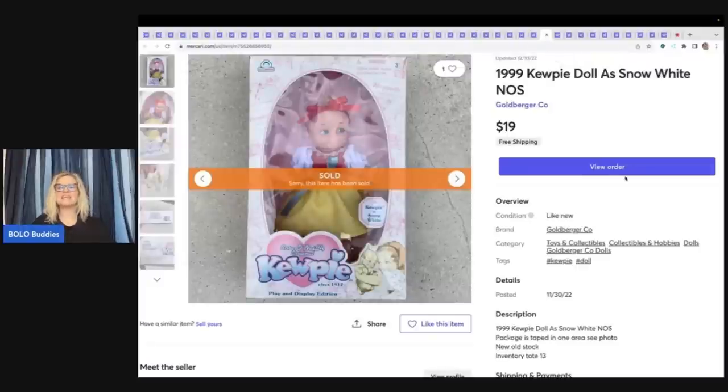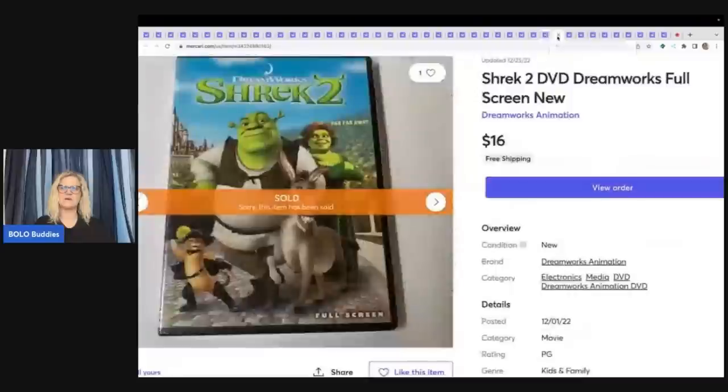This is a Kewpie doll — it's Snow White. This took forever to sell. It's so old that I had it on my bench before I was using PhotoRoom to white out the background. I ended up selling this for $19 free shipping and I paid $5 or less for it at a garage sale. This is a Shrek 2 DVD — it's new and sealed — and it sold for $16 free shipping. I don't remember where I got it.